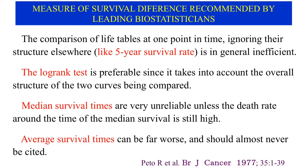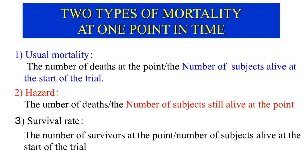The log-rank test is closely associated with the hazard ratio. Both are based on the proportional hazards model, which Sir D.R. Cox proposed in 1972, thus achieving a breakthrough in survival analysis. The hazard is a fraction similar to the usual mortality. Both fractions differ only in their denominators, as the numerators of both are the number of deaths at that point. If no patients are withdrawn alive before the study period, the denominator of usual mortality is the number of subjects at the start of the trial, whereas the denominator of the hazard is the number of subjects still alive at the point under examination.